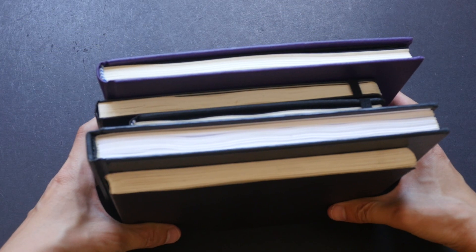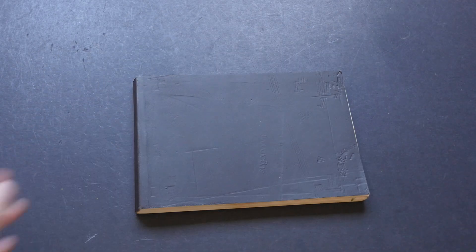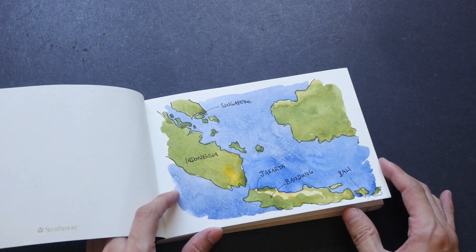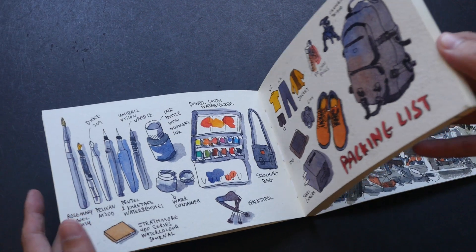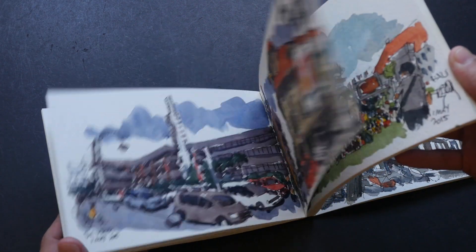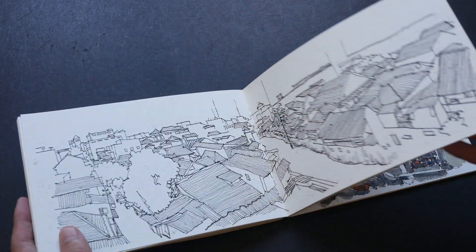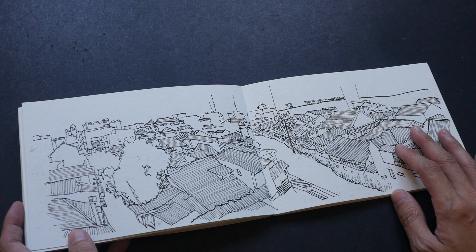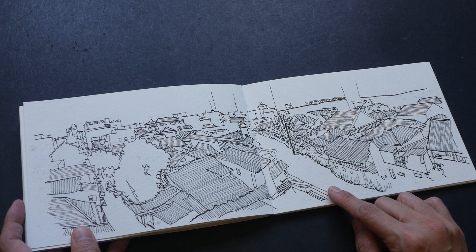These are the five sketchbooks that I used. Let me start with the first one. The first one is a Strathmore 400 series watercolor journal. I bought this one to go for the trip in Bandung. The trip is organized by Bandung Sketchers and it's a trip with workshops and sketch walks. I like drawing when I'm on holidays because it makes me remember more of the scene.